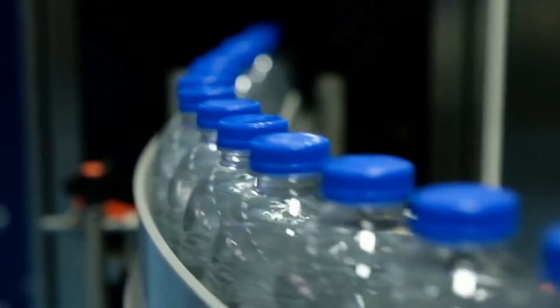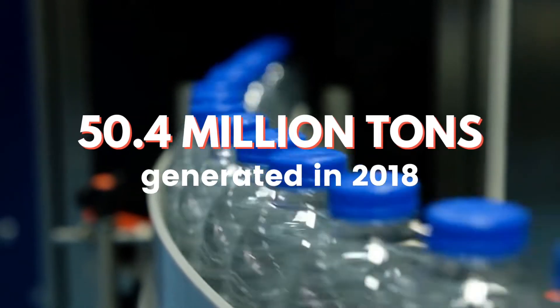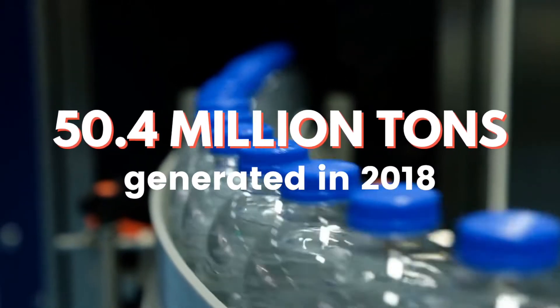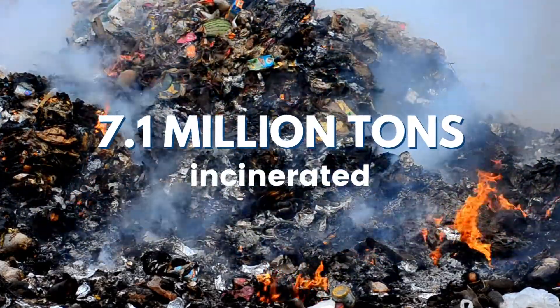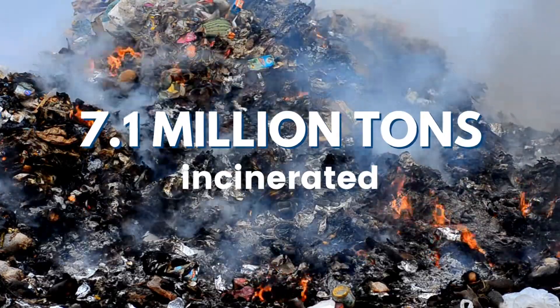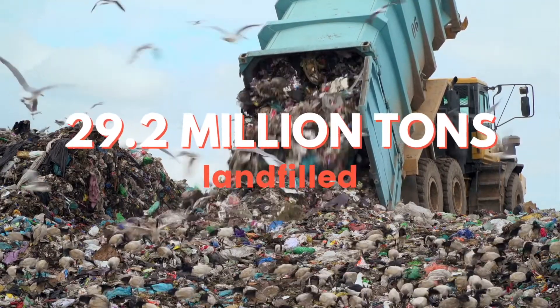So how do we know this? In 2018, the production and generation of non-durable goods — meaning single-use plastics — was actually 50.4 million tons. Out of all that waste, 7.1 million tons was actually incinerated, and landfills received 29.2 million tons of plastic waste that came from single-use plastics.